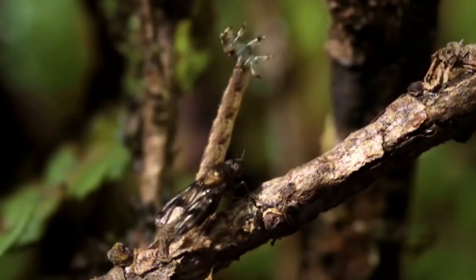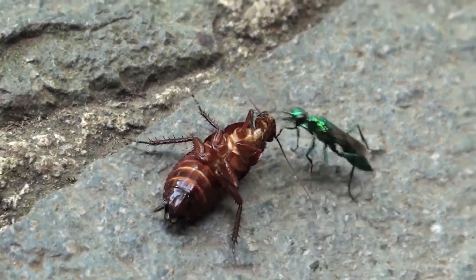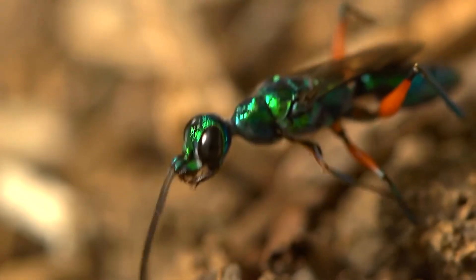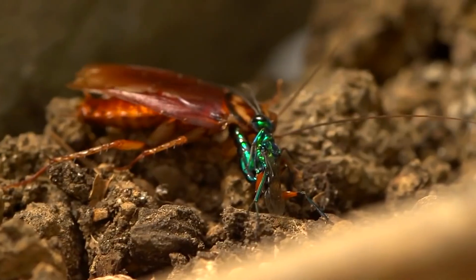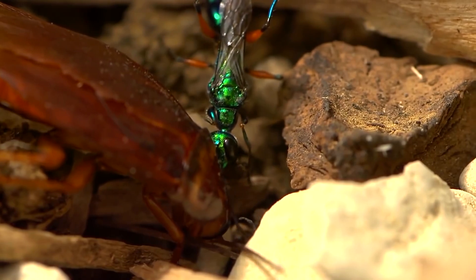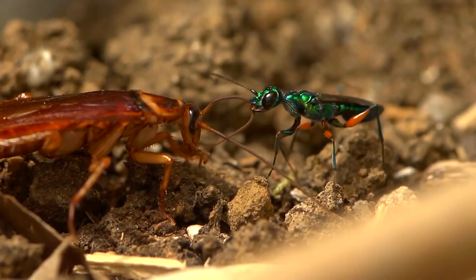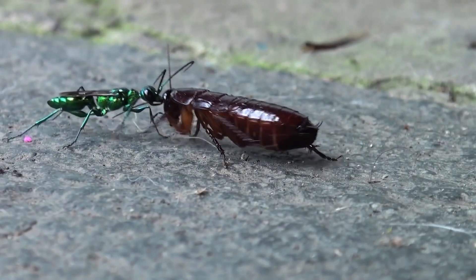Emerald Cockroach Wasp. What about real zombies? There are creatures in the wild world that are not alive anymore, but not completely dead. This happens because of the Emerald Cockroach Wasp — a beautiful yet very deadly insect. These wasps are usually not larger than two centimeters, but they prey on much bigger cockroaches. Fighting the cockroaches in a fair fight is not realistic, so the wasps do things differently. They zombify the cockroach with just a few bites, making it partly paralyzed but still able to move under the wasp's control.